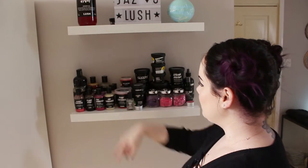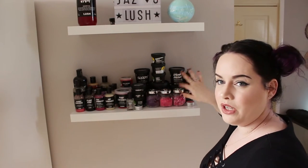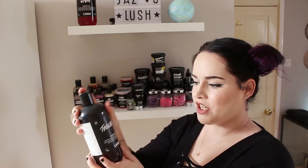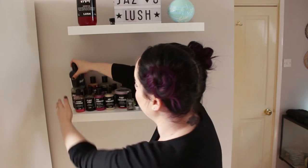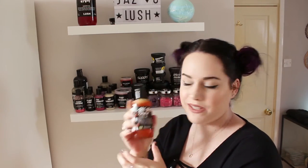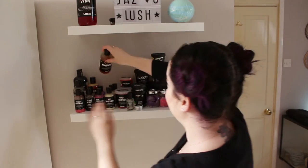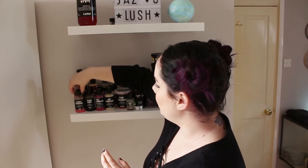On the bottom shelf I have a shower gel and shower jelly section, and then over here I've got a few little bubble bar gels and my skincare products. At the back I have my Twilight shower gel in the 500g bottle from the Boxing Day sale, my olive branch shower gel in the 250g bottle bought yesterday in Bristol, a bubbly shower gel 250g from last year's Christmas range, and a little bit left of my rose jam in the 250g bottle.